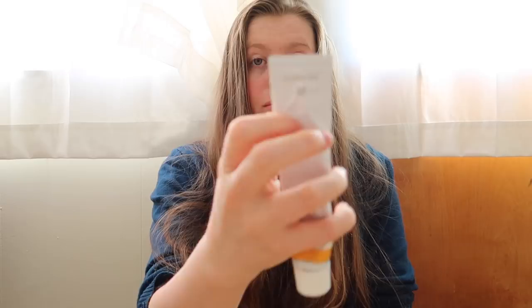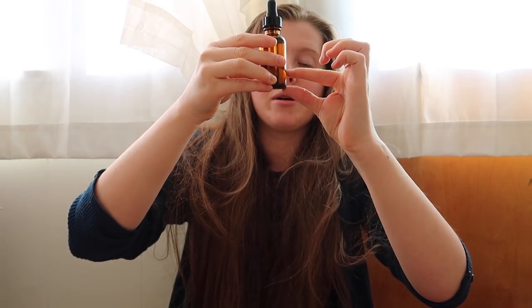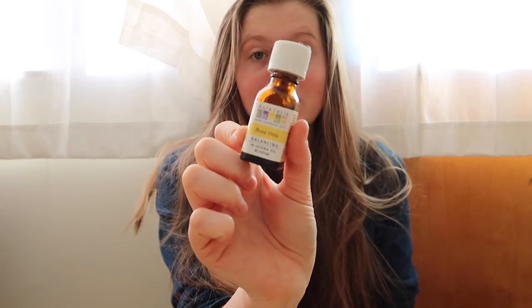Last but not least is the moisturizer. I was for a long time using one from the Dr. Hauschka company — my mom gave it to me — but I finally used it up and decided to make my own, and I'm so glad I did because I just love it. I put maybe this much jojoba oil, and then the rest is rosehip oil, and then a few drops of rose essential oil because I really like the rosehip oil and also smelling like rose when I moisturize my face.